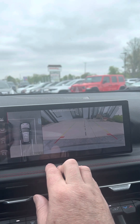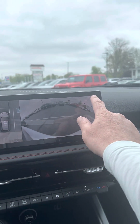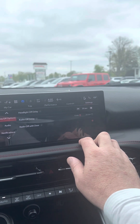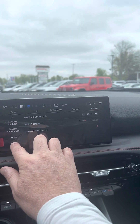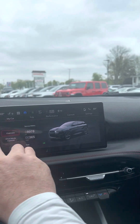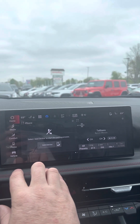Surround camera and settings. Again, you can let me know if you have any questions — 970-444-1010.